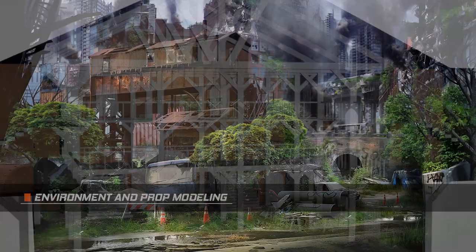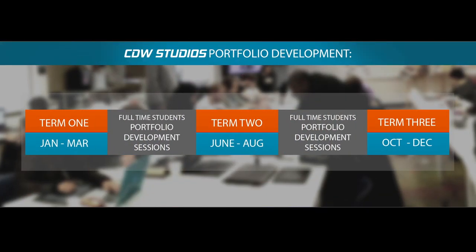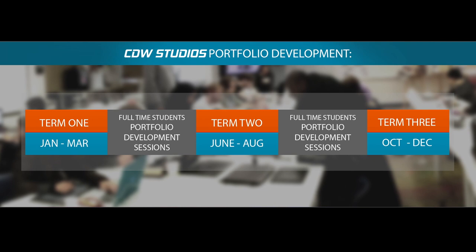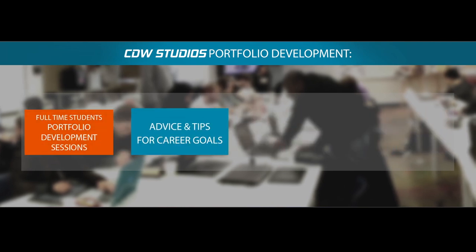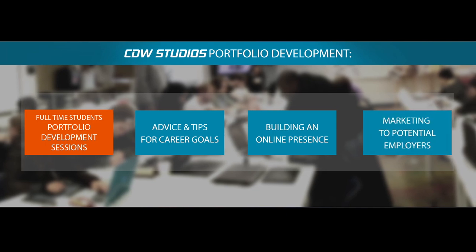During the term breaks, there are portfolio development sessions. These are highly focused classes where you can build upon your portfolio ensuring your work is industry ready, as well as advice and tips on career goals, building an online presence and marketing yourself to potential employers.